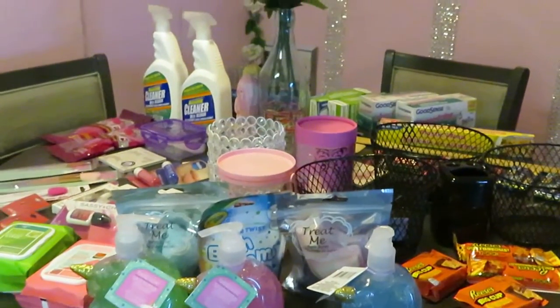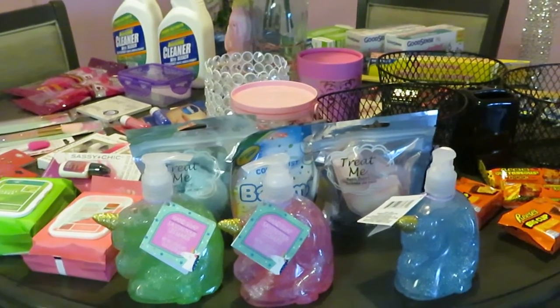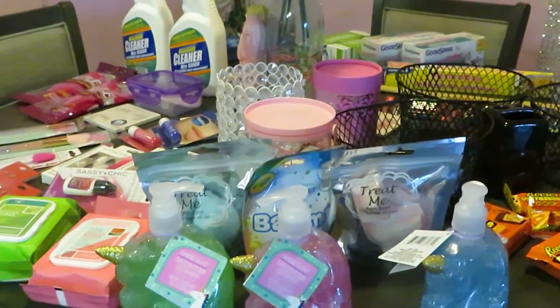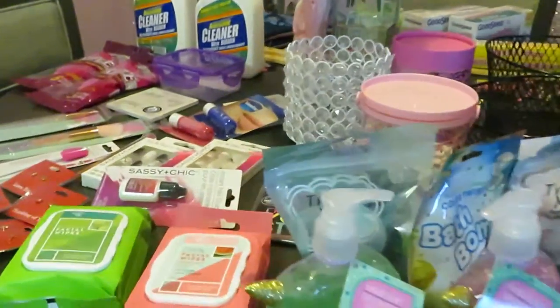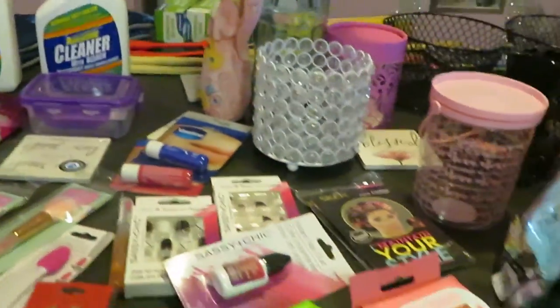Hey guys, it is Arika Misha and I'm just coming to you today with a quick little Dollar Tree haul. Haven't done one in a while and I needed to go to Dollar Tree. So I am just doing a quick little haul with you guys today. It is Saturday morning, January the 23rd. And of course, Dollar Tree — everything's a dollar. So you guys already know the prices. Let's go ahead and get into it.